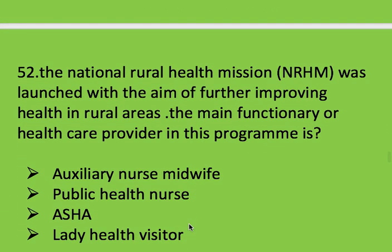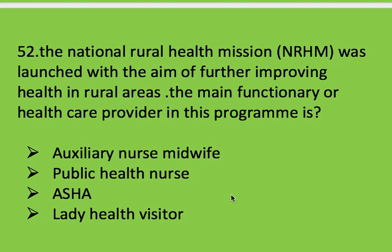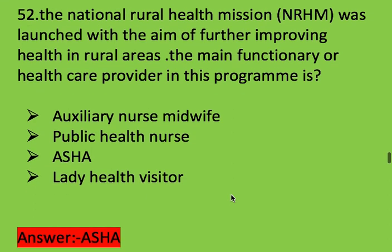Next question: the National Rural Health Mission (NRHM) was launched with the aim of improving health in rural areas. The main health care provider in this program is? Options: auxiliary nurse midwife (ANM), public health nurse, ASHA, and lady health visitor. Right answer is ASHA.